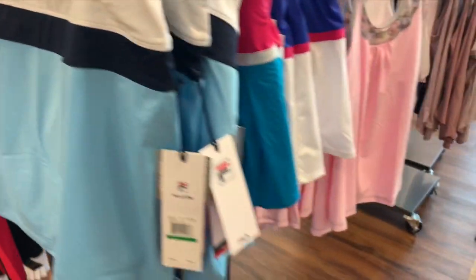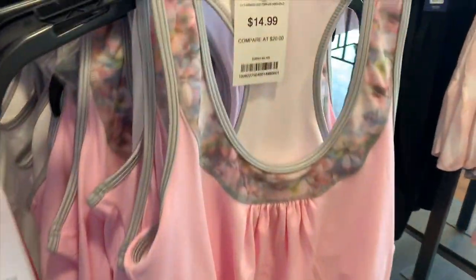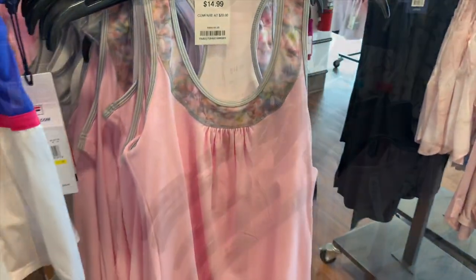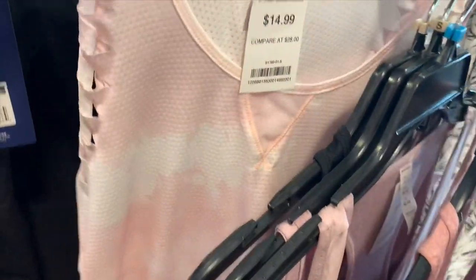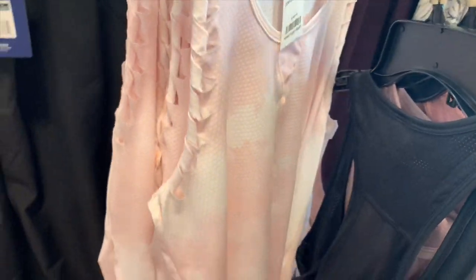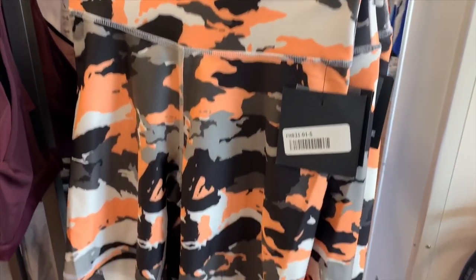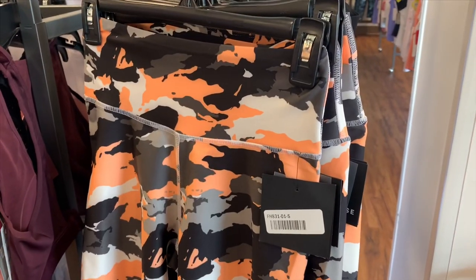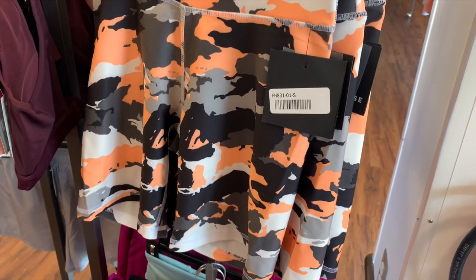I'm not even seeing a price on this — it says 14.99 to 19.99, and this one's 14.99. I actually really like the floral. This one is so cool — look at the sleeves! It's only 14.99. And I've never seen an orange color like this; that is so cool. I would totally get this — they're 14.99, that's a pretty good deal.